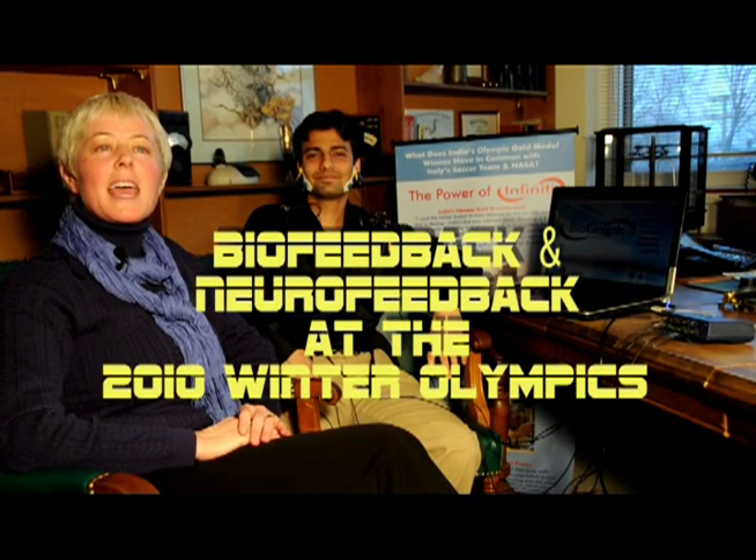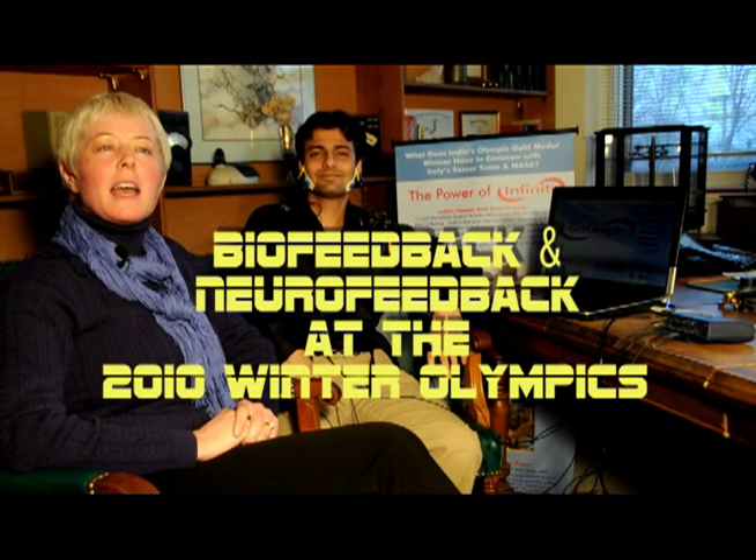My name is Margaret Dupi and I'm from the University of Ottawa, doing research with Dr. Penny Werthner in bio and neural feedback training techniques for athletes.